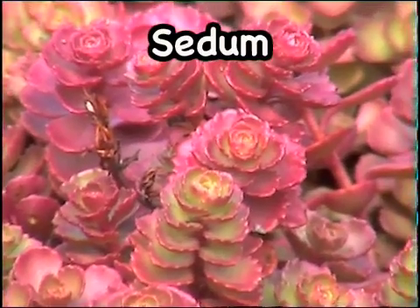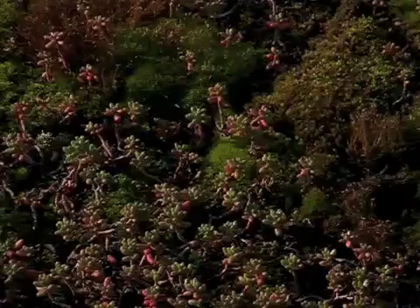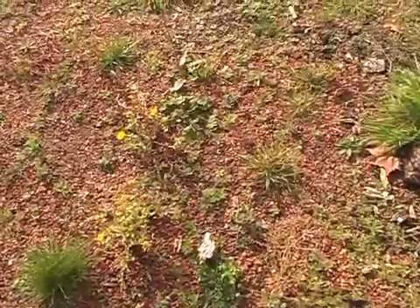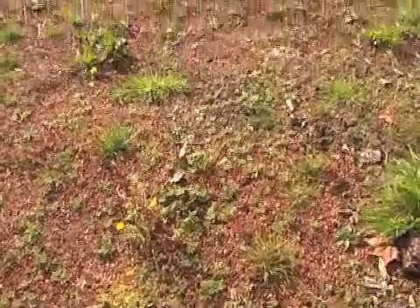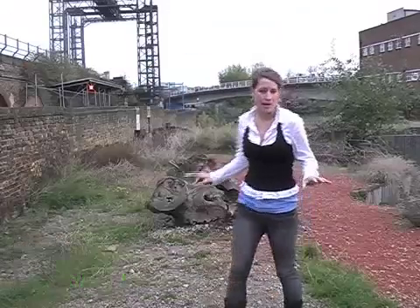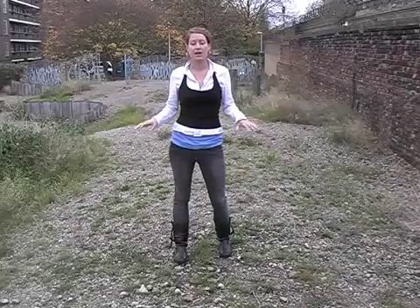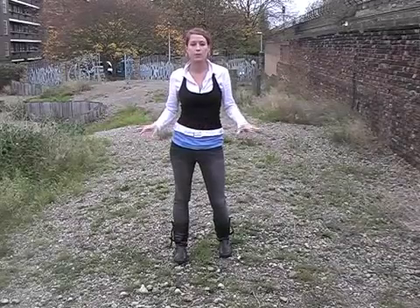Sedum is commonly used on green roofs because it is hardy and requires little maintenance. However, it is extremely important that a living roof fits in with its surrounding environment, so they are often left to self-colonise, which increases biodiversity. This is what's known as a brownfield site. While it doesn't look much, this is actually a haven for birds and insects, which is pretty unusual in the middle of London. The land has been left undisturbed, allowing wildlife to populate the area naturally. When this land is built upon, ideally these exact conditions will be replicated on its roof, thus replacing the habitat that's been lost.